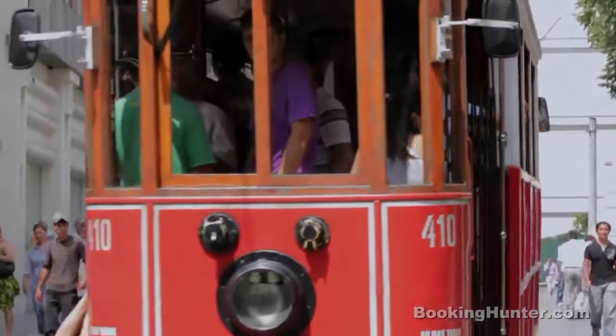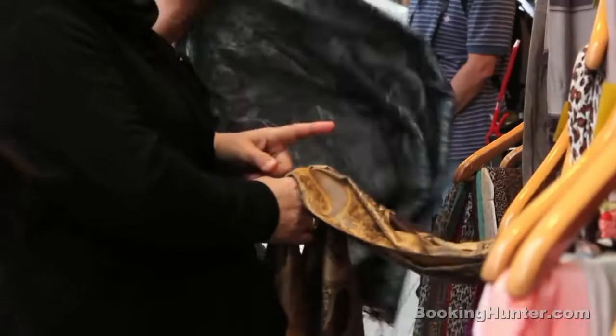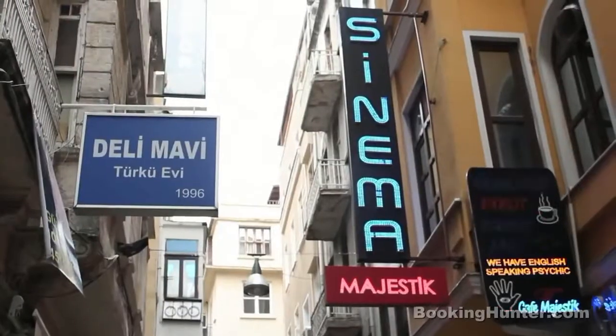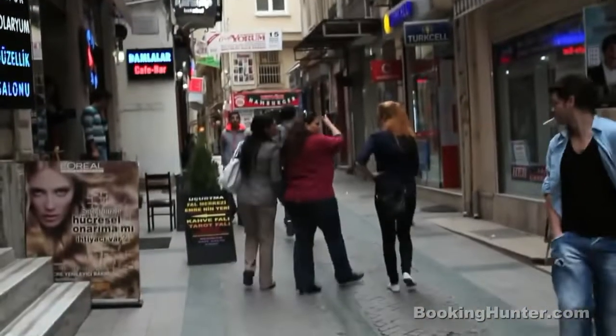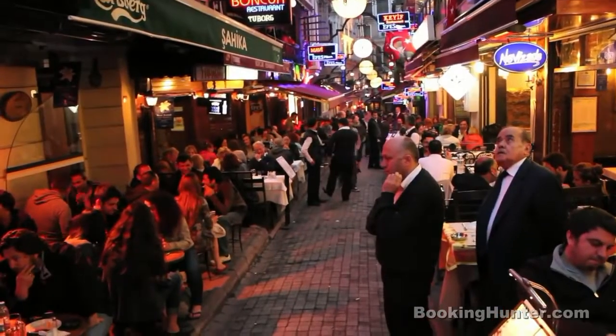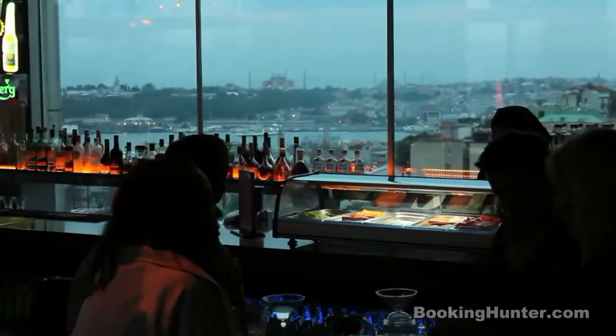Number 4: the vibrant heart of the city is Istiklal Street. A shopper's paradise at daytime, Istiklal turns into the centre of Istanbul's nightlife after dark. Stroll around the countless side streets to find restaurants, bars and clubs for every budget and taste, a lot of which offer live music until the early morning.